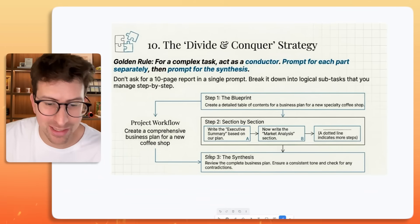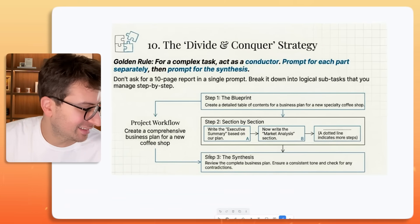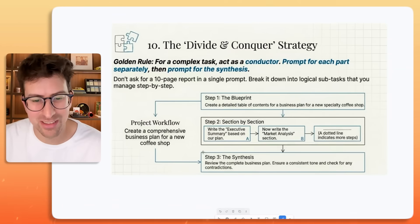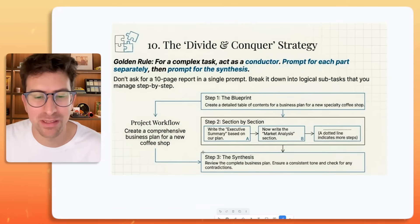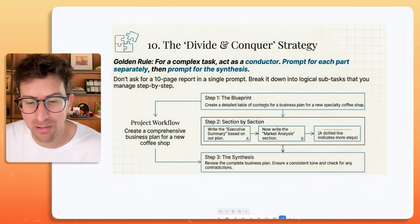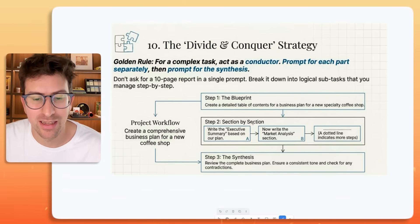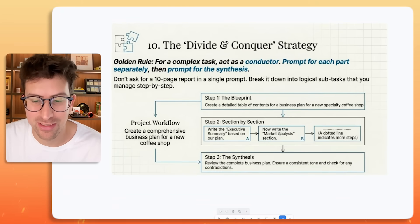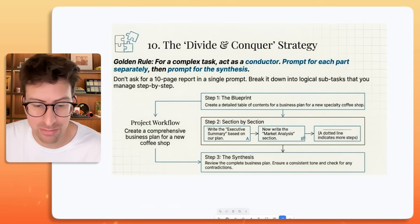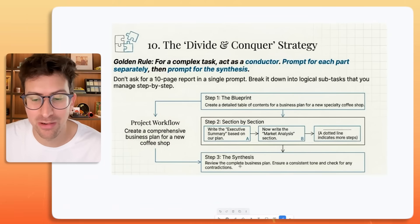You can see it's easy to throw in "build a business plan" as one prompt, but this is a way better approach. Step one — the blueprint: "Create a detailed table of contents for a business plan for a new specialty coffee shop." Step two — section by section: "Write the executive summary based on our plan. Now write the market analysis section." Step three — review the synthesis: "Review the complete business plan, ensure consistent tone, and check for any contradictions."